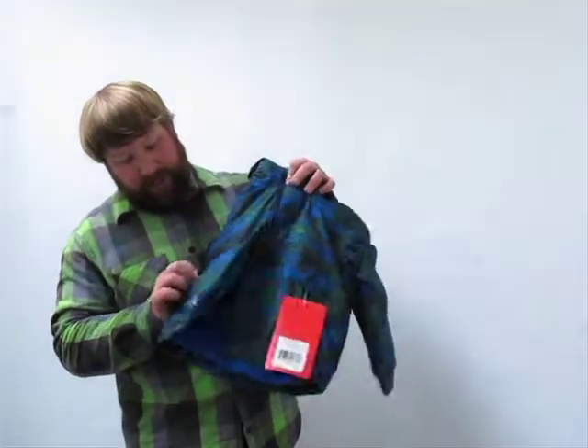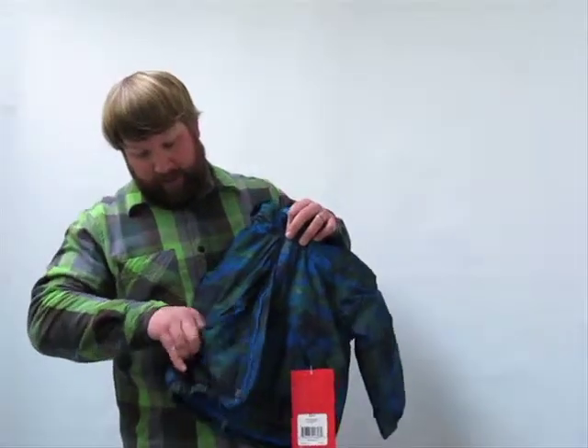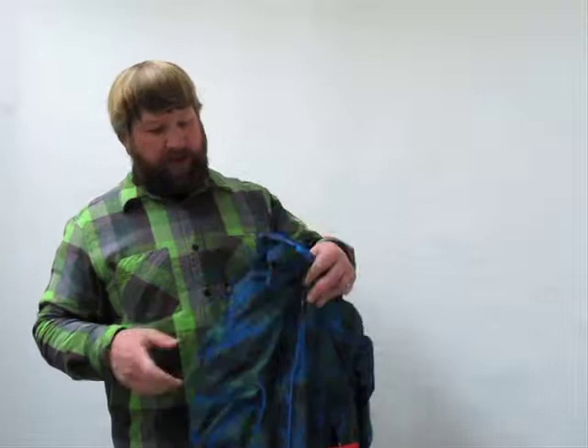Wrapping up on the outside of the jacket, you've got a nice little zippered hand warmer pocket. It's got a nice soft brush Tricot inside so when their hands are freezing cold they can stuff them in there and it's going to warm them up real quick.